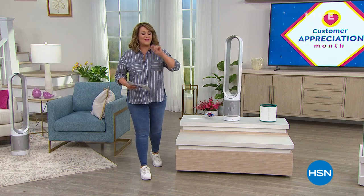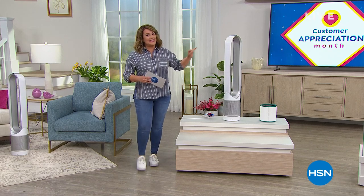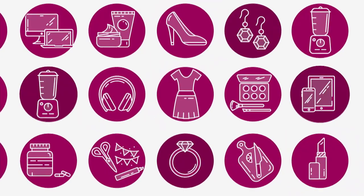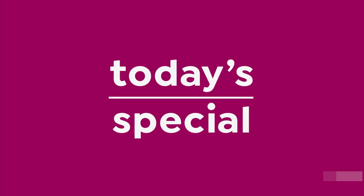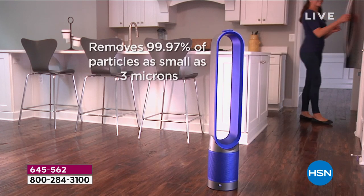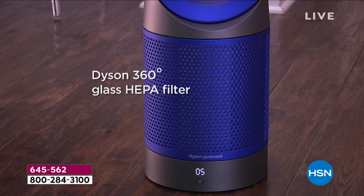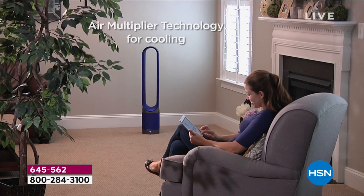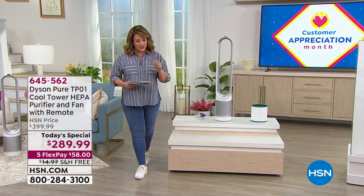This is your last opportunity — the final presentation in our most popular color. It is not only a fan but HEPA filtration for you and your family. This is our best value. We did this last year in April, it exceeded all expectations and we sold out. Well, guess what — it's happening again. We are sold out of all the colors we brought in, but you are in luck because white has been our number one most popular color.